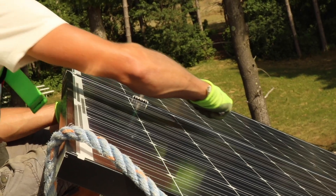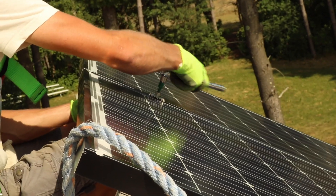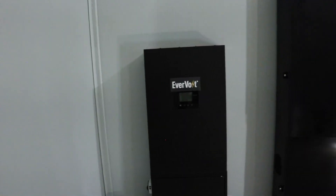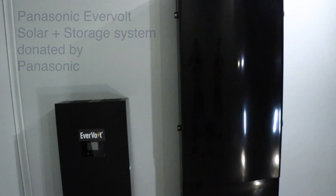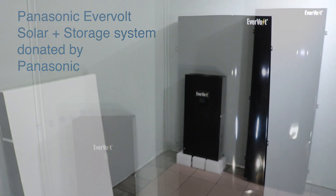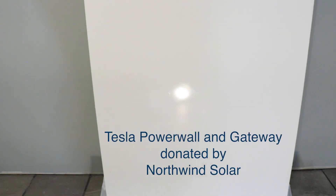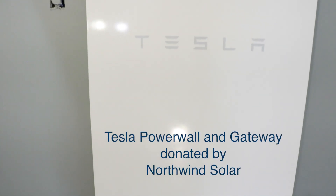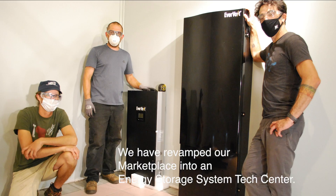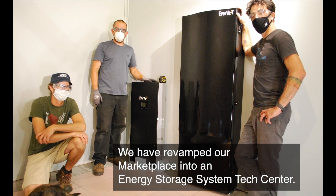Plus an additional 5 kilowatts on pole-mounted structures on the campus. All of the PV we're adding will feed into multiple inverters and storage systems. The first two systems to be donated and installed are the Panasonic Evervolt Solar Plus Storage System, donated by Panasonic, and the Tesla Powerwall and Gateway, donated by Northwind Solar. Here you can see we've revamped the marketplace into the Energy Storage System Tech Center and are getting the lighting ready for the installation.